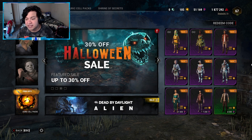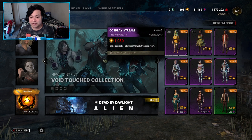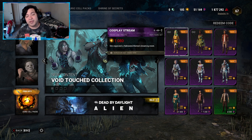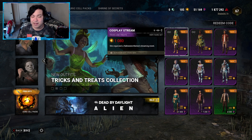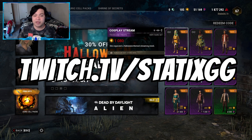Let me know in the comments which outfit is your favorite and if you're going to purchase any of them. I'll probably still go with the Fang Min one — I'll buy it right now to rock it in game for the Halloween event. Thanks so much for watching, please like, comment, and subscribe. Follow me on Twitch if you want to see any Dead by Daylight action live. See you guys next video!